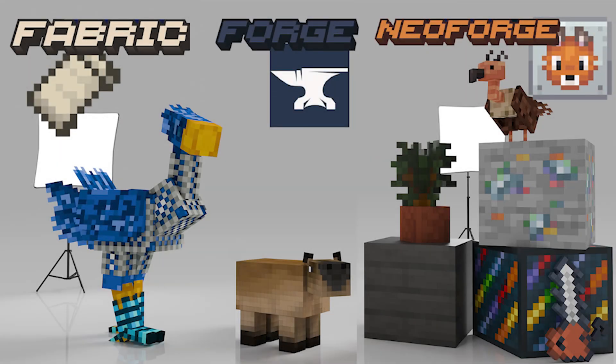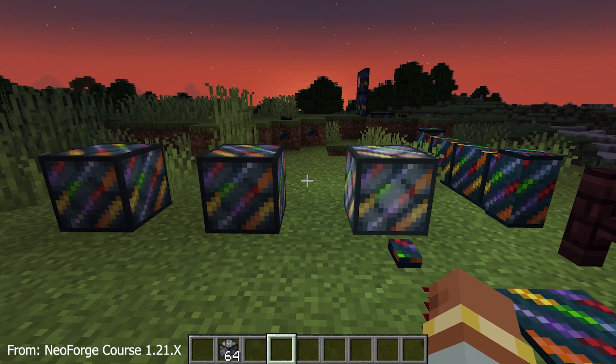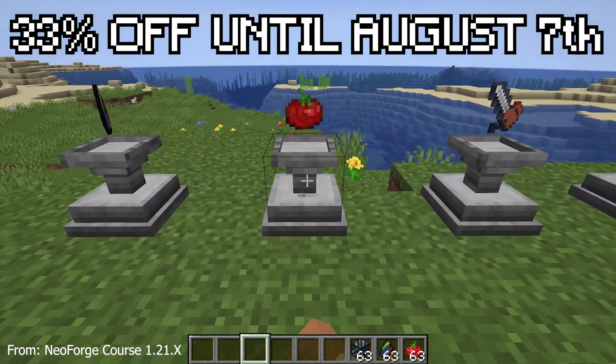The 1.21 courses are finally out. This includes a Fabric course, a Forge course, and a NeoForge course. All of them are linked below and packed with around 11 hours of content each for this launch. Until August 7th, the courses are reduced by around 33% as a launch sale.